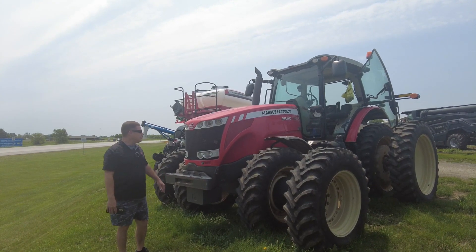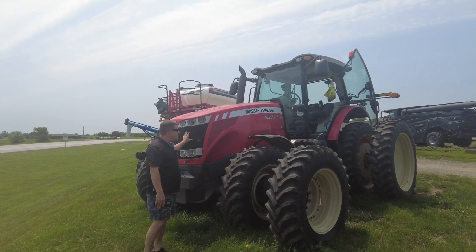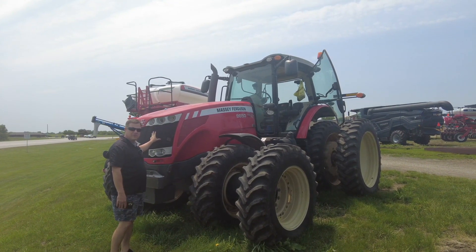Hello, this is Chad with Merz Farm Equipment. This is a brand new trade we got in. We have not had a chance to run this through the shop, but I want to tell everybody a little bit about it because this is a tractor that a lot of guys are looking for.